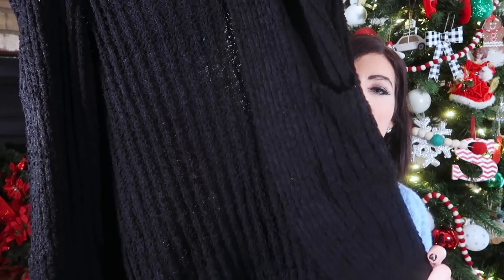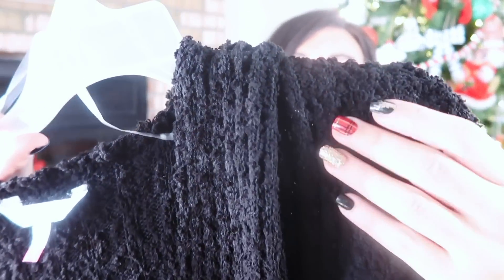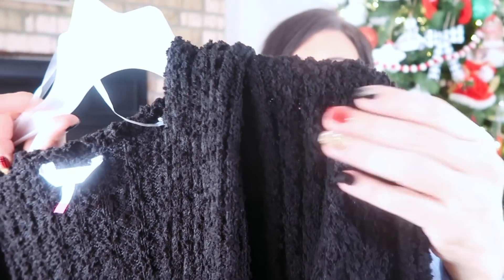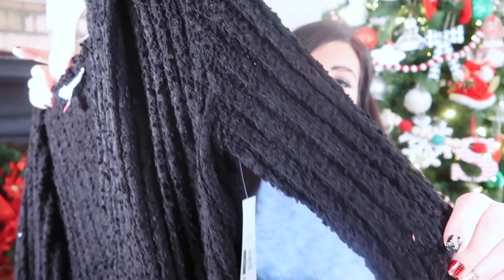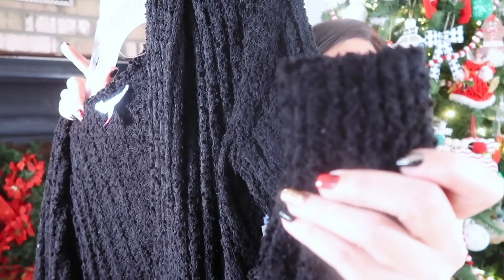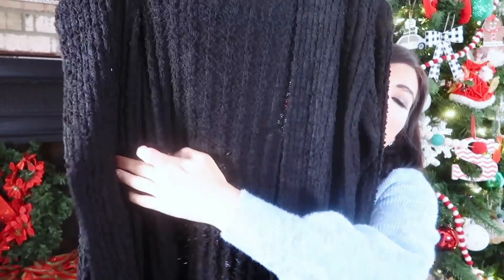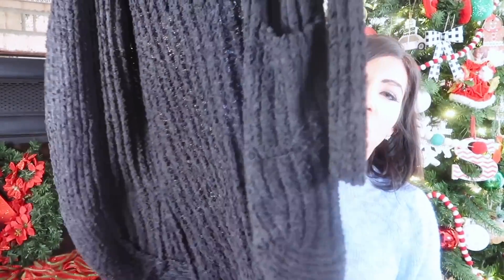The next thing I picked up is another cozy sweater — a longer length duster style cardigan from No Boundaries. It has that same kind of Barefoot Dreams material, only it's ribbed and a little bit thinner. Fitted through the sleeve with a ribbed wrist. Really long with pockets on the front, open style — no buttons or zippers. Just super cozy and plush.